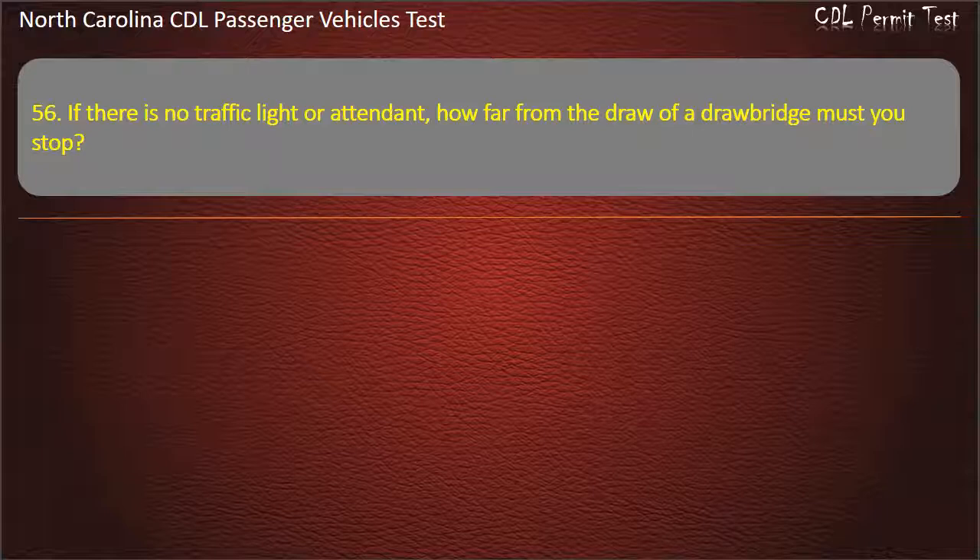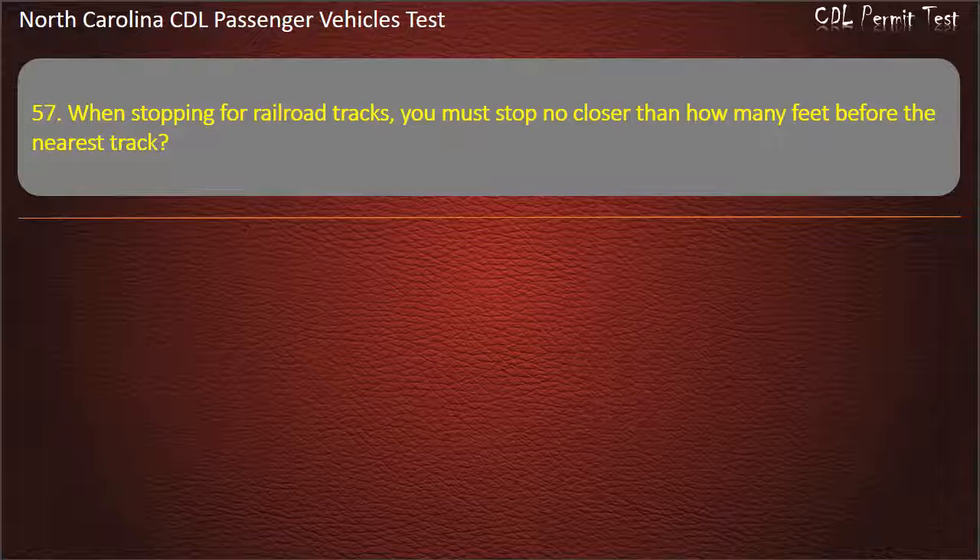Question 56: If there is no traffic light or attendant, how far from the draw of a drawbridge must you stop? 50 feet, 100 feet, 10 yards, or 5 feet. Answer: 50 feet.